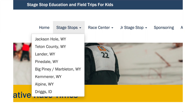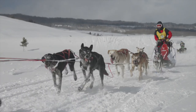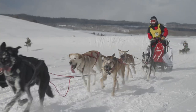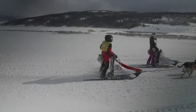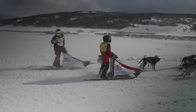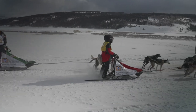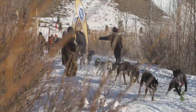Every day, one musher will get a yellow bib — kind of like in the Tour de France — whoever won that stage. It's a reverse starting order: that musher goes out last during the following stage with the yellow bib. There's usually a yellow bib ceremony after each stage, sometimes in the morning before the following stage. Time will tell how many times Annie will have it, or who can challenge her this year.